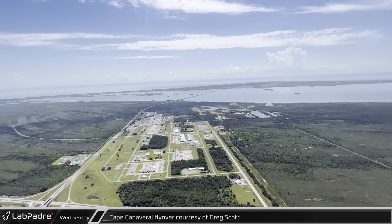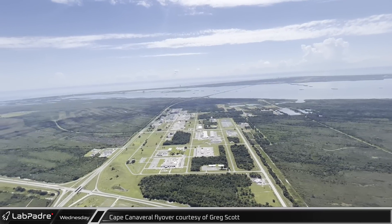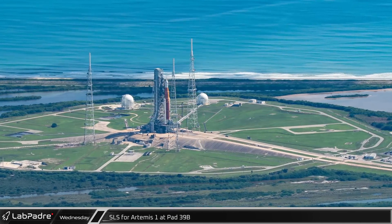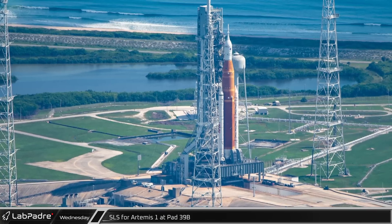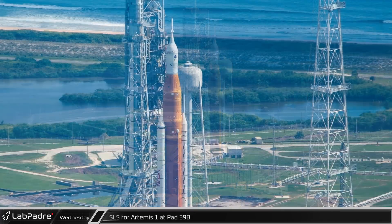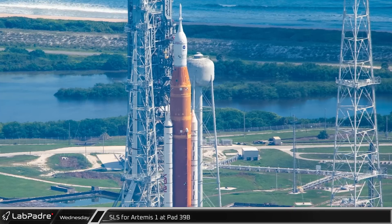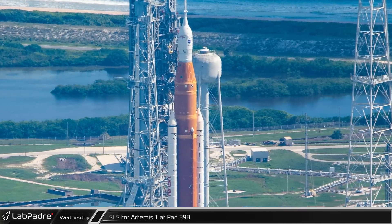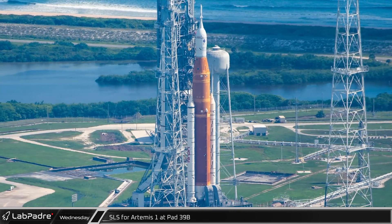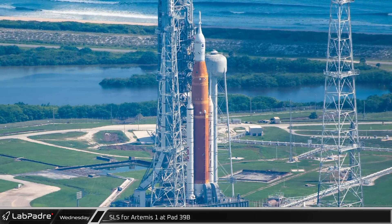Our photographer Greg Scott took to the skies once again this week, allowing us to bring you another Cape Canaveral flyover update. Starting off at Launch Complex 39B, NASA's SLS rocket still sits on the pad. Following two launch scrubs last week, NASA is working to correct the issues and evaluate their path forward. Currently, it looks like NASA is aiming for another Artemis 1 launch attempt as soon as September 23rd, following a cryo test on the 17th to verify the repair to the hydrogen quick disconnect. They will also need a waiver from the U.S. Space Force Eastern Range to allow for the additional drain on the flight termination system batteries due to the extended stay at the pad.